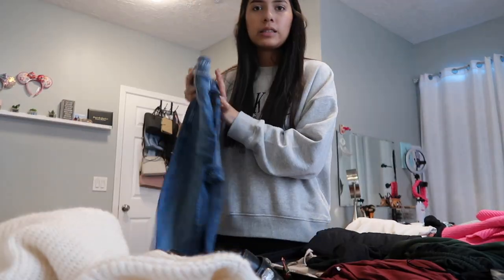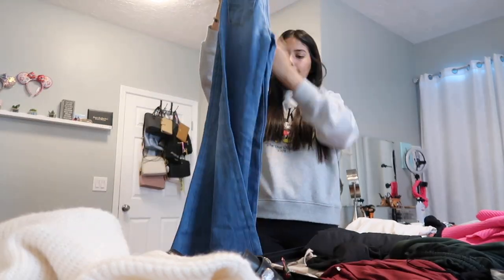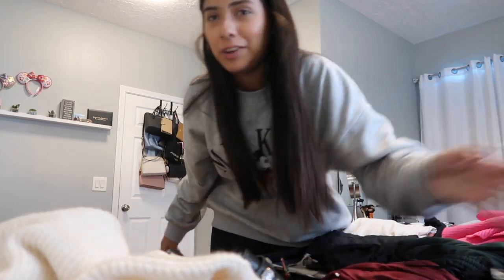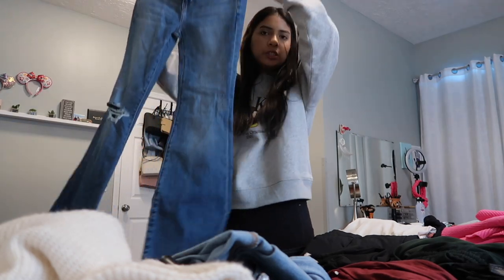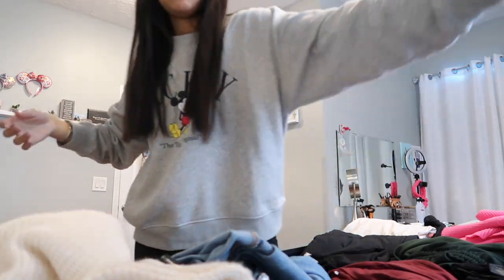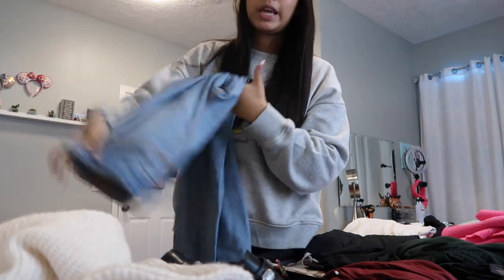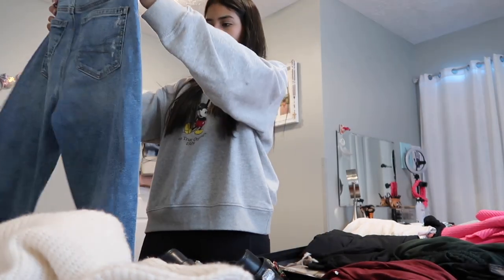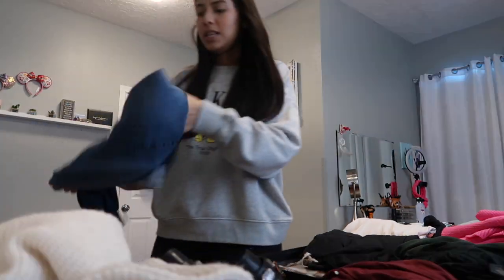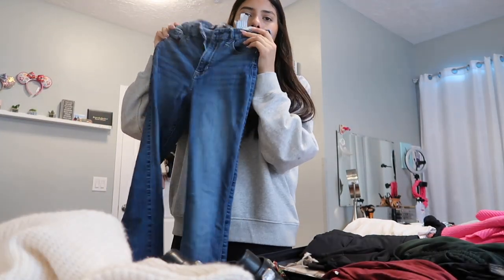For my pants, I'm taking these bootcut jeans. My more expensive jeans I'm taking on the carry-on. I've got some more bootcut jeans — most of my jeans are from American Eagle. I really like these so these are going in my carry-on. These are brand new so they can go in my carry-on. These are skinny jeans from Hollister.